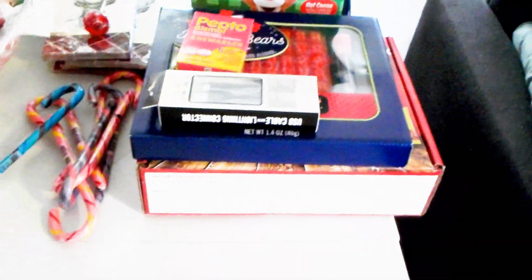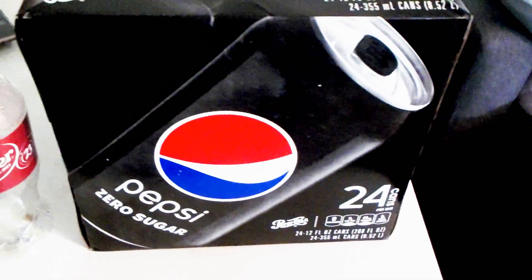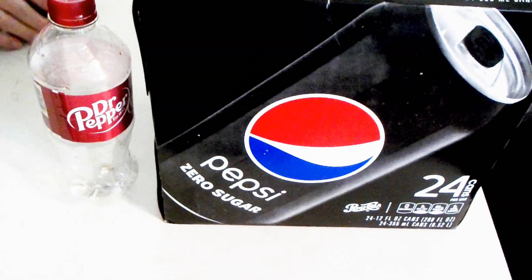Got some Pepto. I needed a new phone cord — this was not that great of a deal, but it was still on sale at $10.28. And then I got a lot of soda on the way home. Her and my worker both had Dr. Pepper; I had Coke Zero.